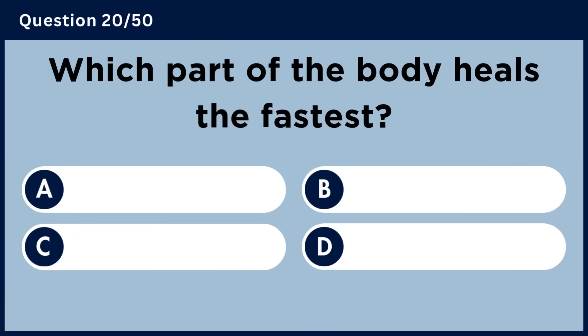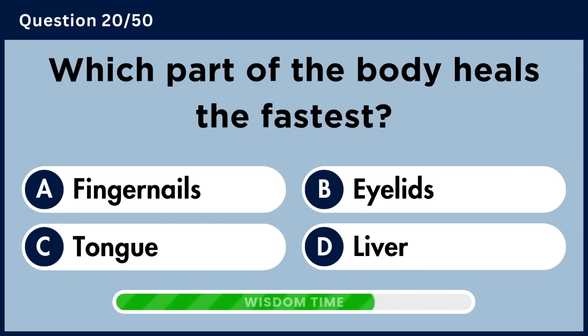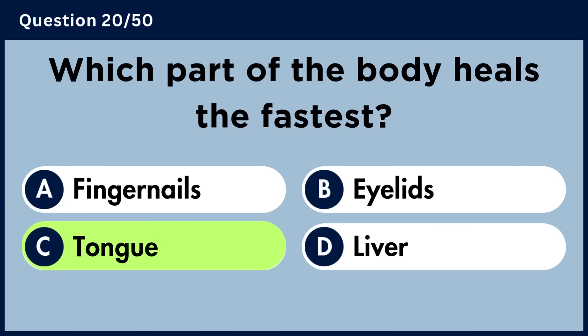Which part of the body heals the fastest? Answer C: Tongue.